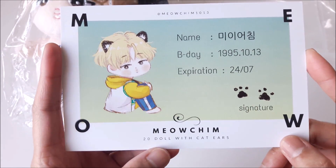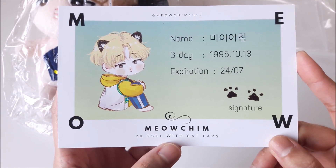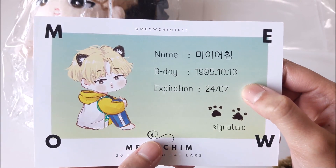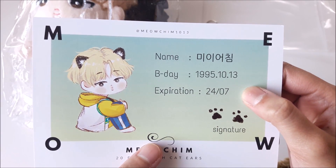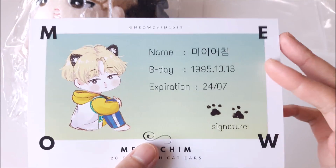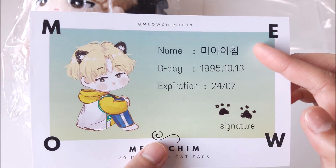Oh my god, it's a 20 centimeter doll with cat ears. MeowChim — the signature, that's adorable. Expiration 2407 — I'm not really sure what that means. The birthday was Jimin's birthday, and the doll's name is Mi.